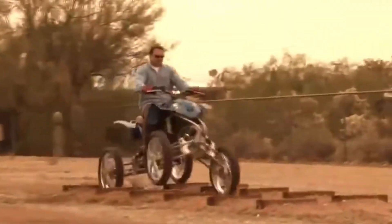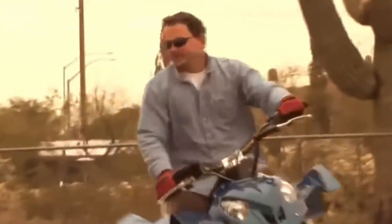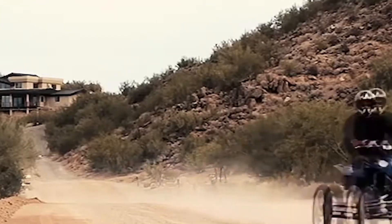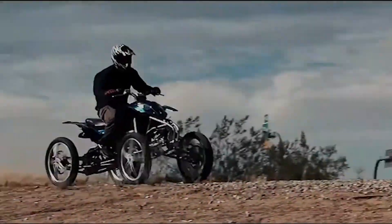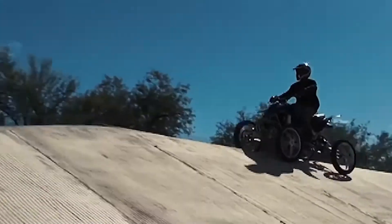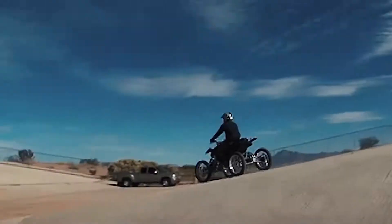Built with a lightweight titanium frame, the Wessel includes a six-speed gearbox and an active suspension system that ensures smooth handling across various surfaces. With optimized damping and control, it offers a responsive and stable ride. Its compact design, along with the enhanced suspension system, makes the Wessel leaning vehicle a standout in off-road performance.